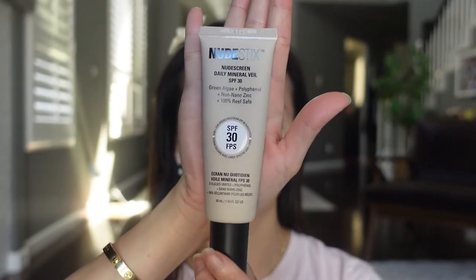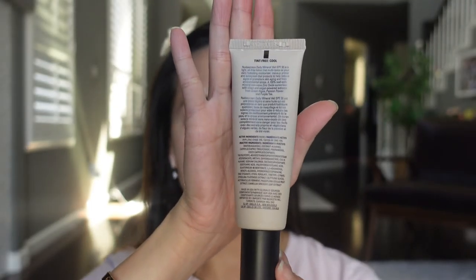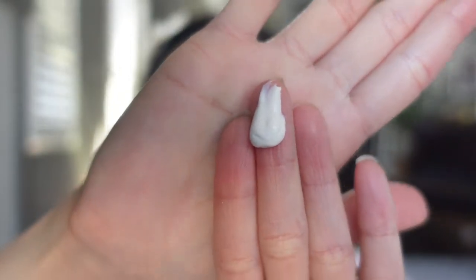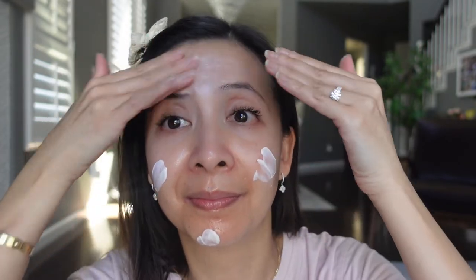So let's open the package. And this is how the bottle looks like. It has a pump. And it doesn't have any color.